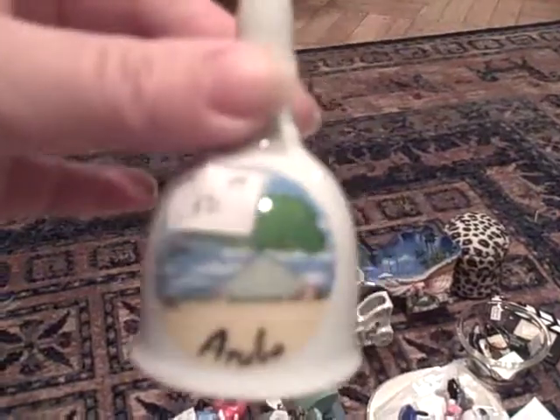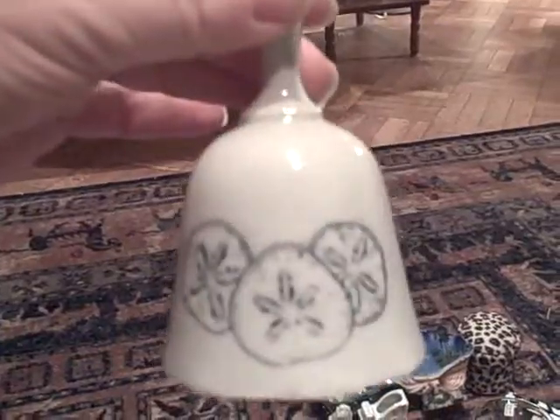Aruba bell, 25 cents. A bell with a seashell design, 10 cents. A crystal bell with a pewter handle, $1.25.